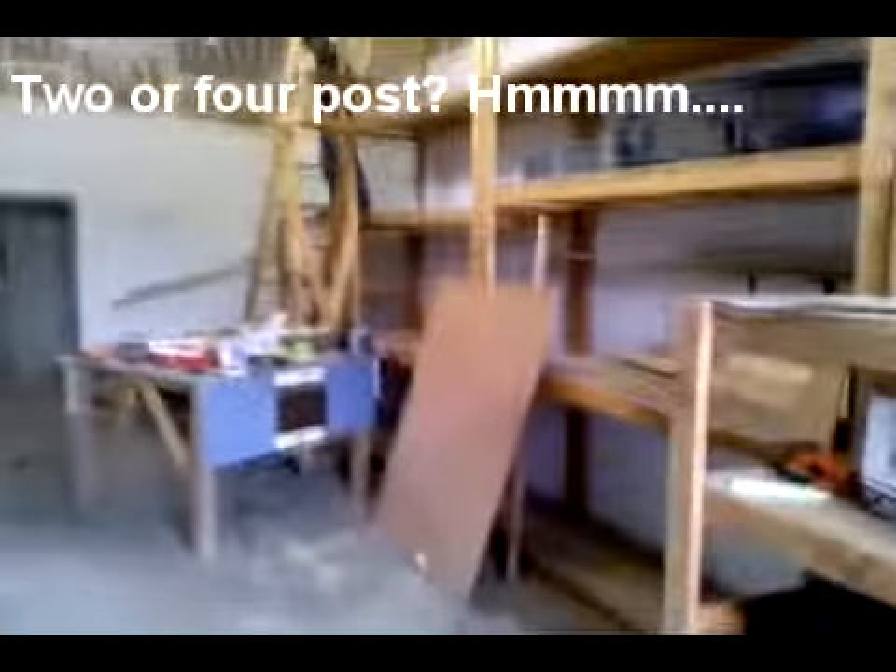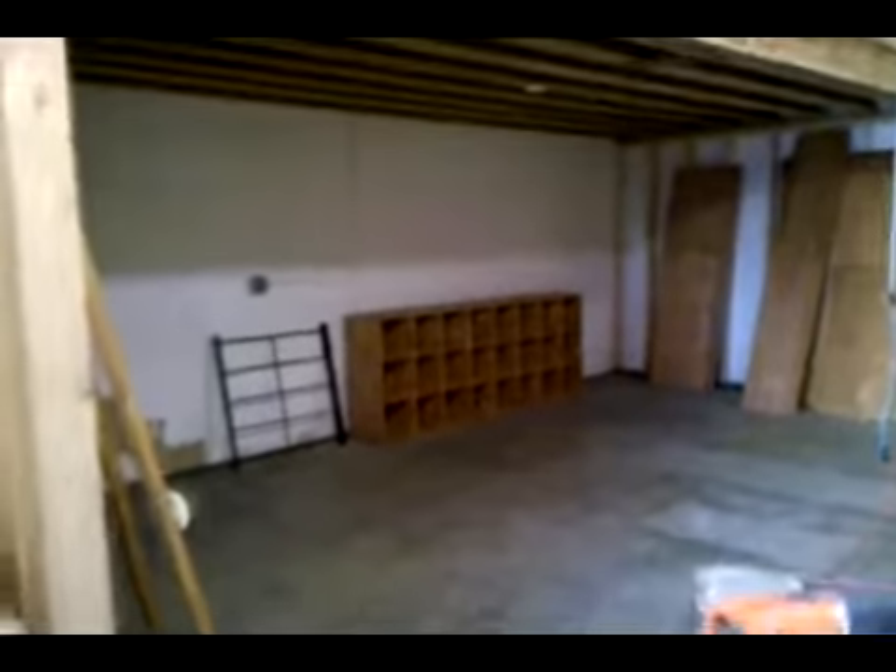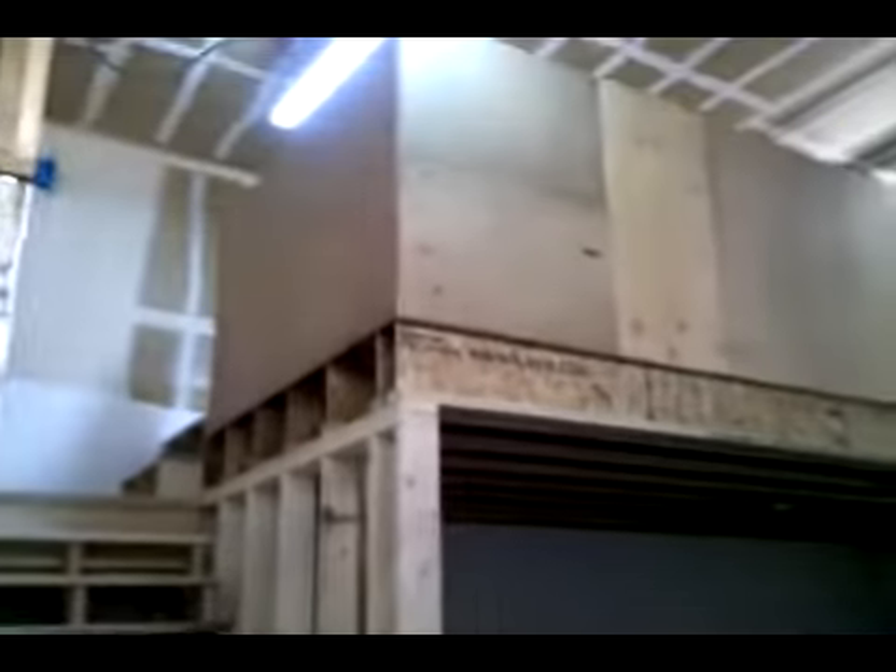This space will be for our lift. All this stuff will go away. Underneath here is our clean room for our electronic assembly equipment. Upstairs we have inventory, office space, and a testing area.